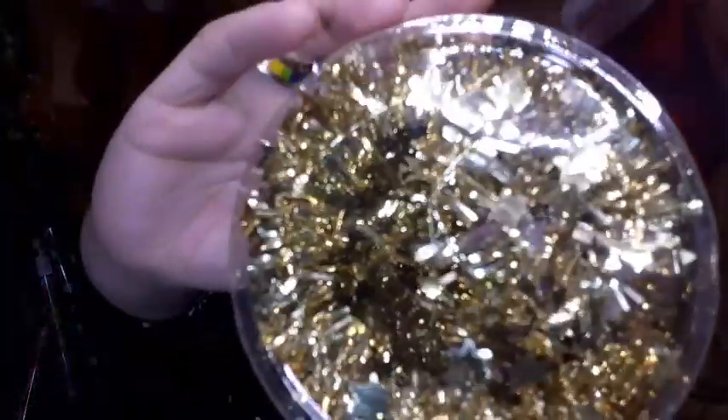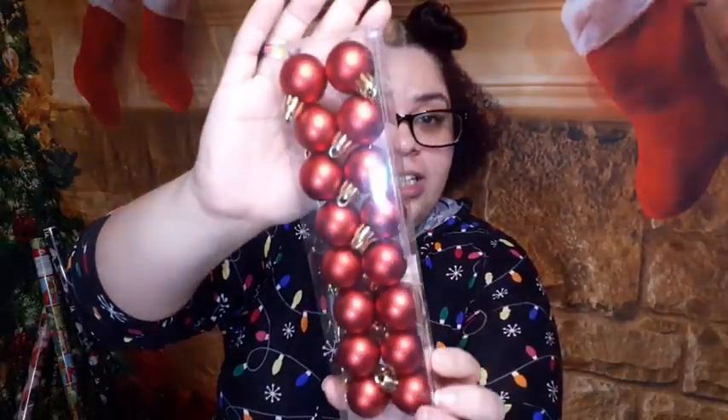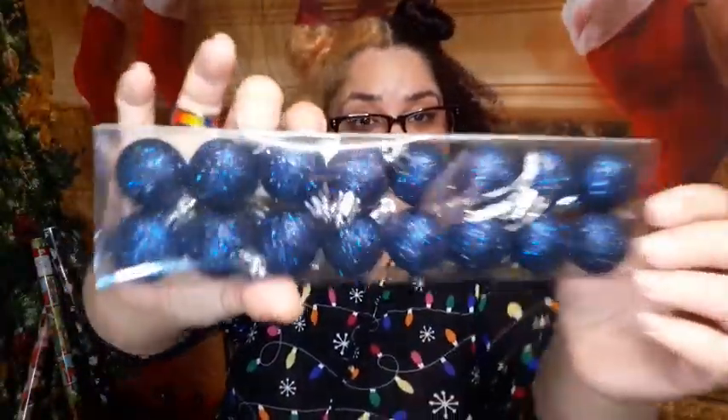I have some garland for the Christmas tree — it has stars on it. Also some blue bulbs for the little Christmas tree. I love the sparkle. I cannot wait for my wife and I to decorate that little tree. I fell in love with a lot of these items — that's why it was so hard to just pick 10.